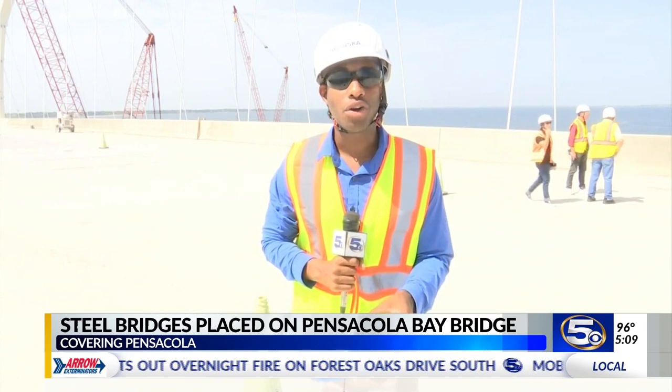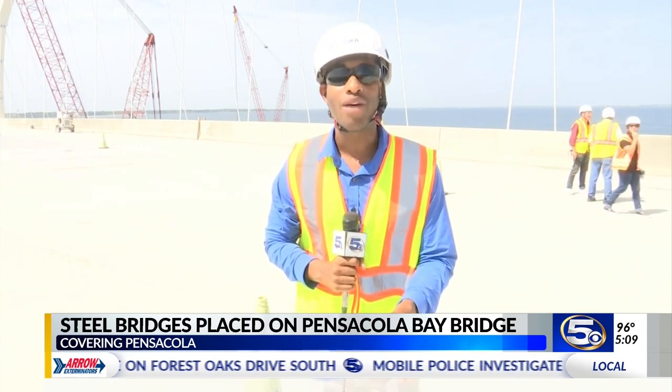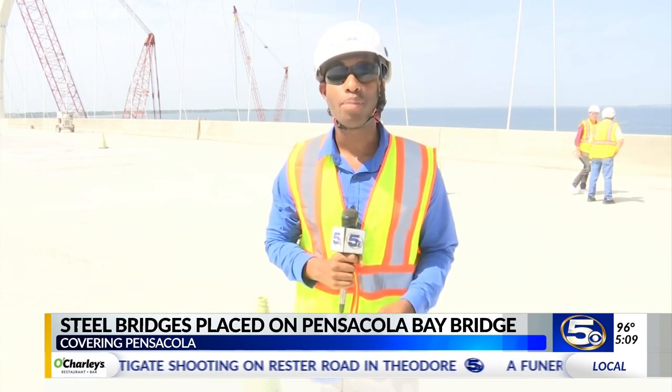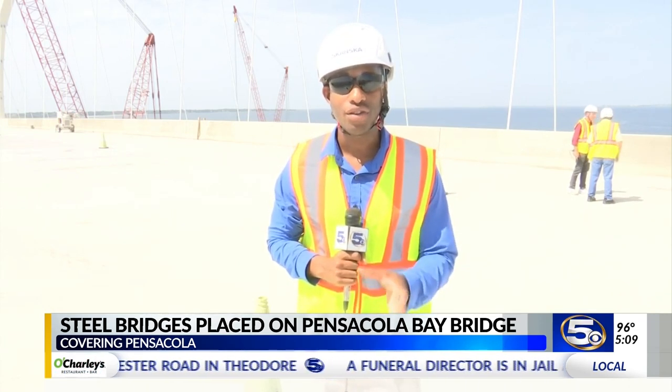FDOT officials say that the next steel arch will go up on the other side of the bridge around spring 2021, near the completion in Pensacola. I'm Bryant Clerkley, WKRG News 5.